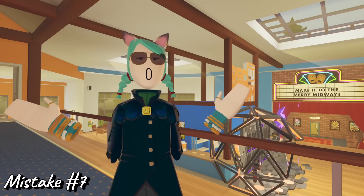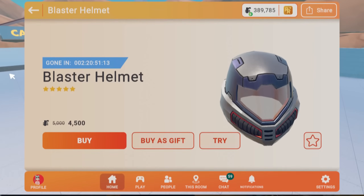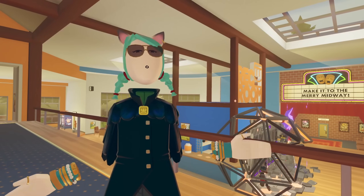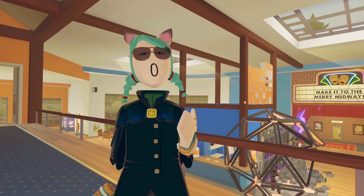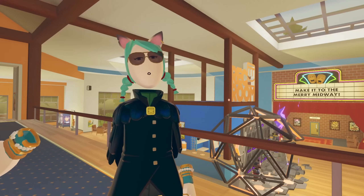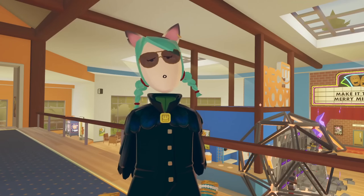Number seven: buying things before trying them on. Now some of you may not realize this, but in your dorm you can actually try out things before you purchase them — it's a really nifty feature. If you didn't realize this, you've likely spent countless tokens buying items only to realize that the thumbnail doesn't match the invention, that dorm skin isn't really your style, or that floral hat actually looks terrible on you, especially with the harsh lighting in dorms.